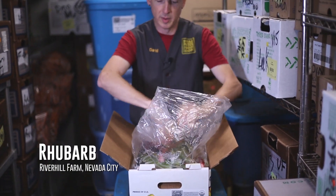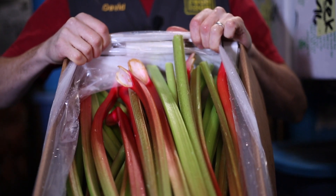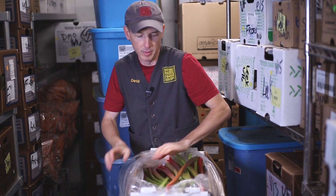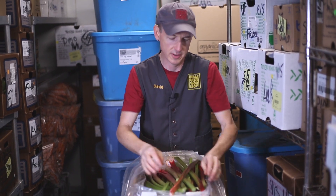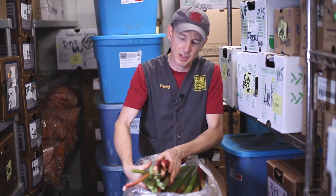River Hill is bringing in their rhubarb. This is a short season item. You'll notice that it's kind of on the green side, and most folks expect rhubarb to be super red, but River Hill has specifically selected this green variety for its superior flavor.